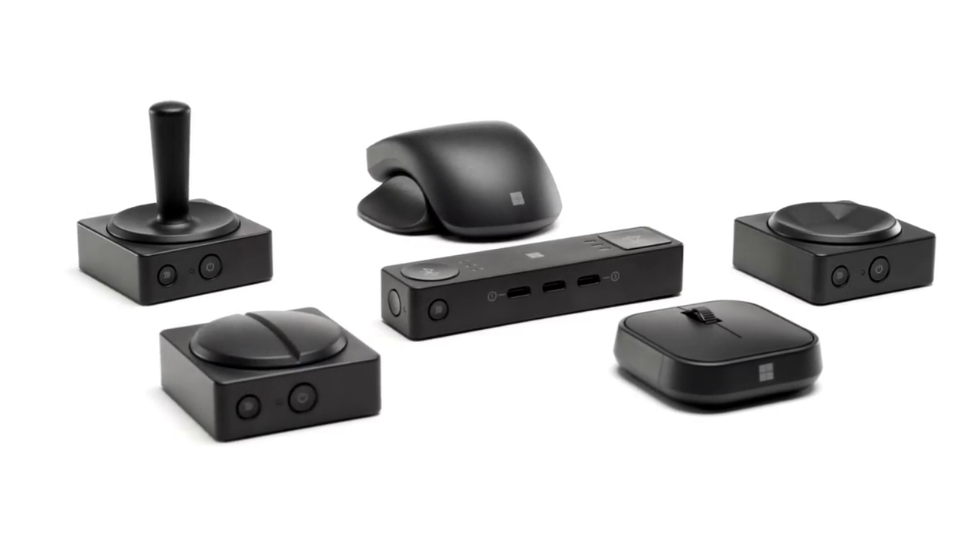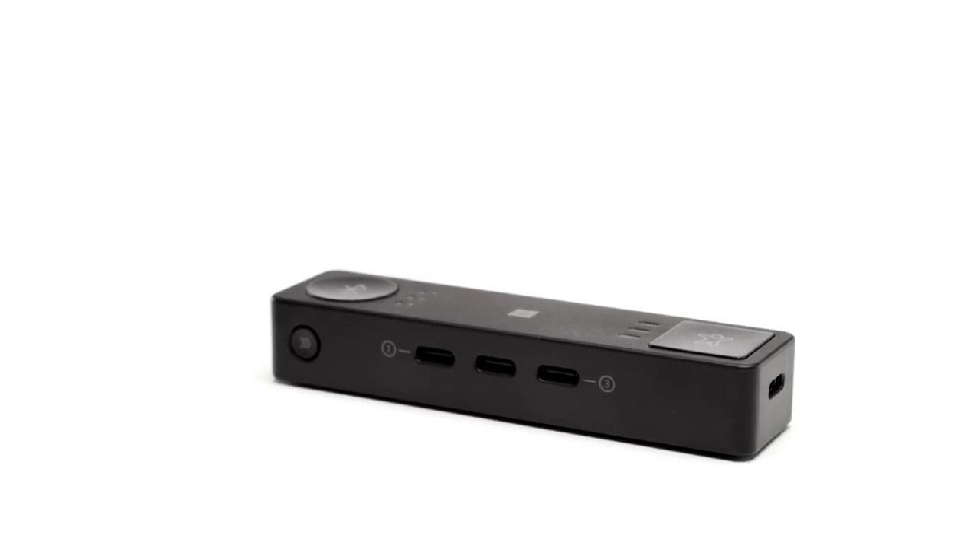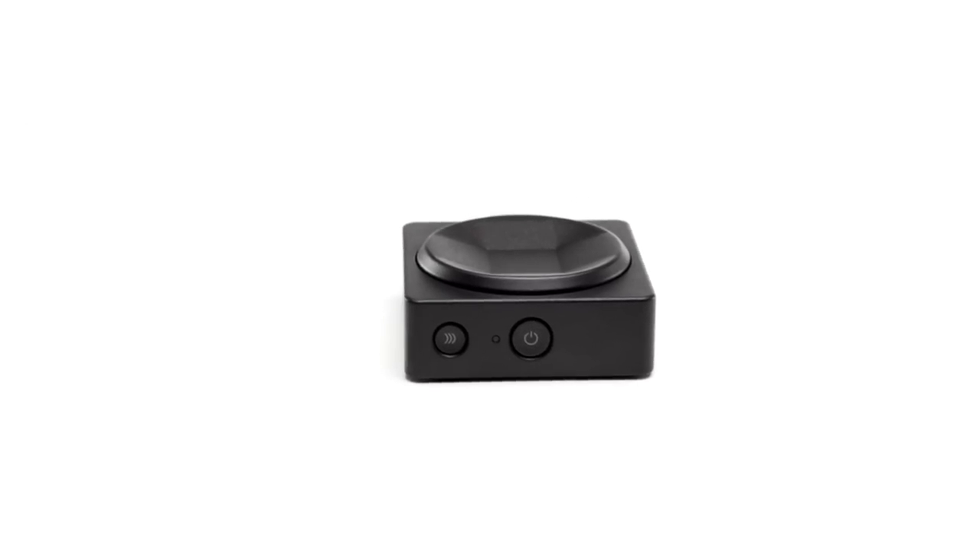We are really excited to announce a new adaptive input ecosystem. It consists of the Microsoft Adaptive Mouse, Microsoft Adaptive Hub, and Microsoft Adaptive Buttons.